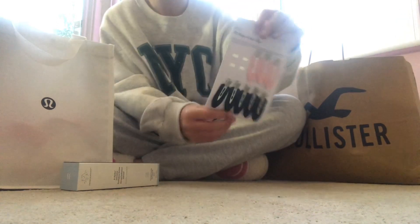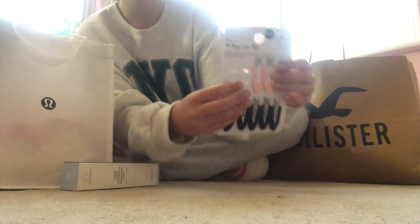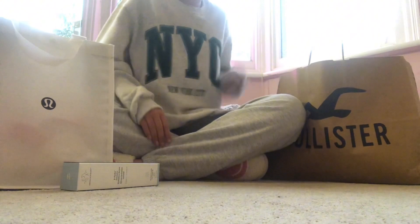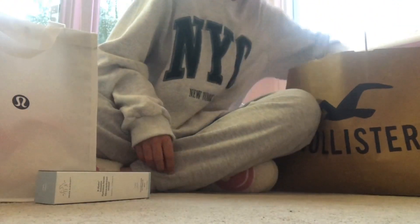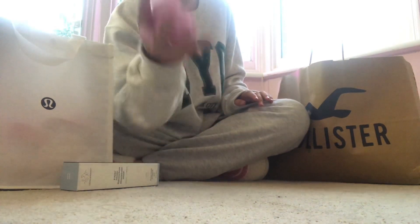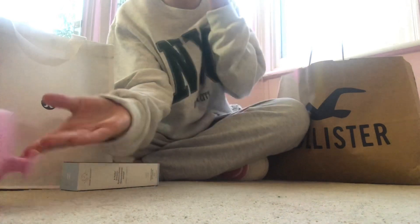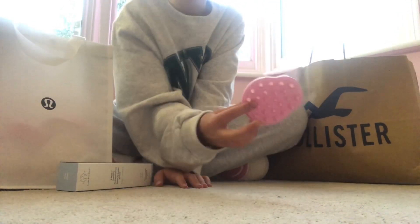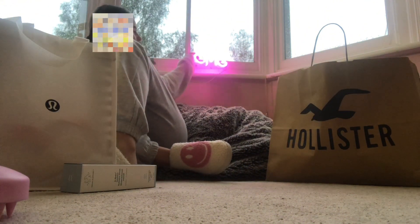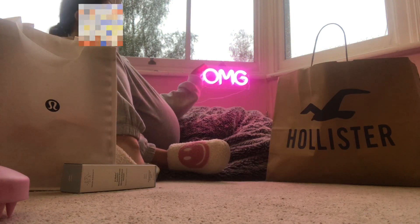These skincare clips — I've already used them, they're really good. And then I got this scalp scratcher, it feels so good. I've already taken it out of the packaging. I actually got this from Urban Outfitters. And also from Primark I got this OMG light sign — I literally love it so much.